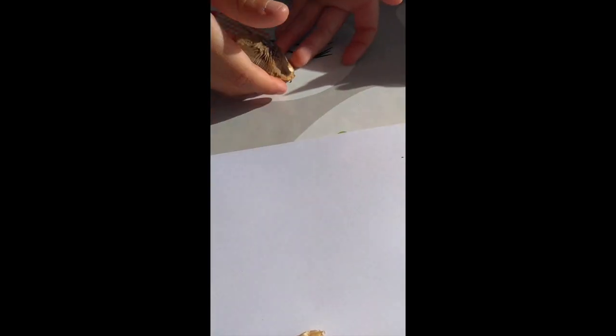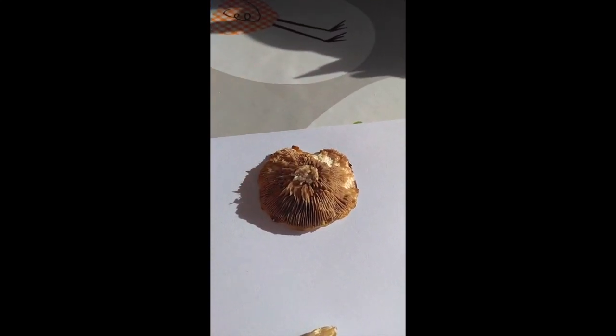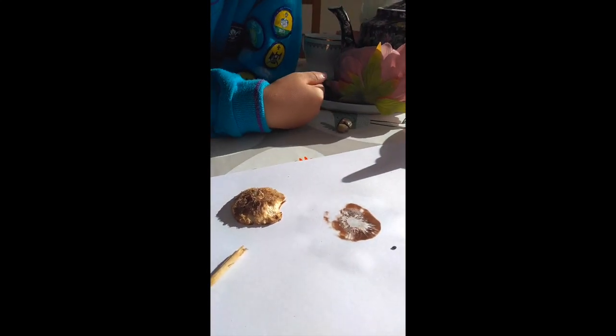That's the mushroom. Yeah, that means spores. So what are these ruddy bits? They're the gills, and all the spores fall out between the gills.